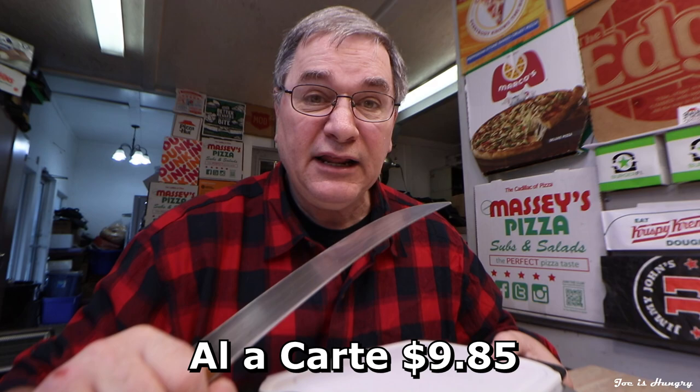For an a la carte 8-inch order, Jimmy John's will charge you a hefty $9.85. Make it a combo for $11.09 before taxes in Georgia. Is this a good deal? We won't know until later in the video when we do the Joe is Hungry weight test and calculate the relative price per ounce. So let's get this ball rolling and head on over to Jimmy John's Freaky Fast in Cartersville, Georgia.